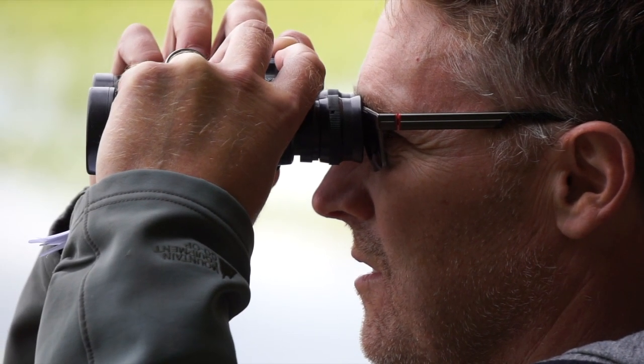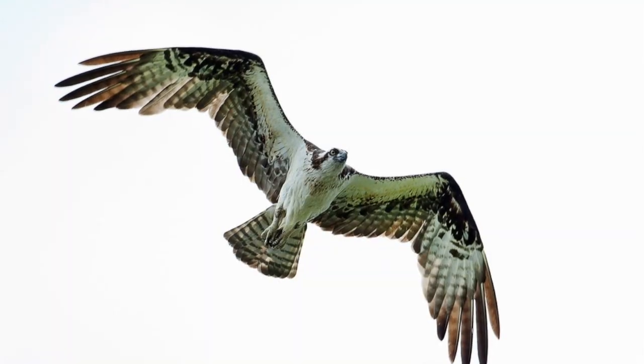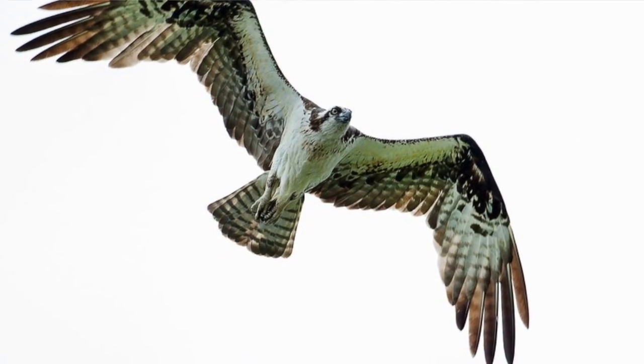One of the unique things about osprey is when they're flying they always bend their wings a little bit, so you can see the M shape of their wings in flight. They also have barbed feet so they can hang onto fish and the fish don't slide out of their talons. One of their back talons is reversible so they can have two talons facing one way and two facing the other to clamp onto the fish.